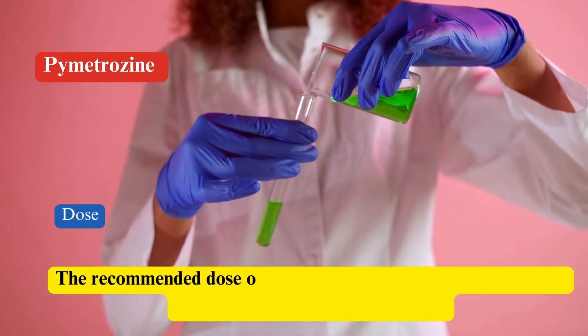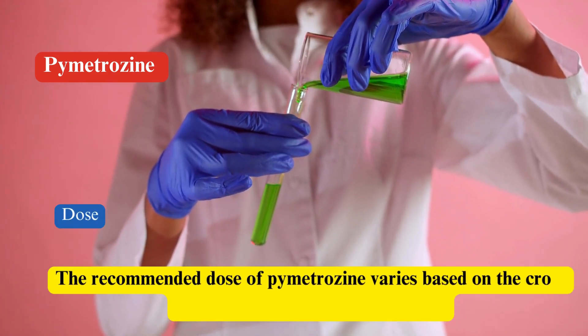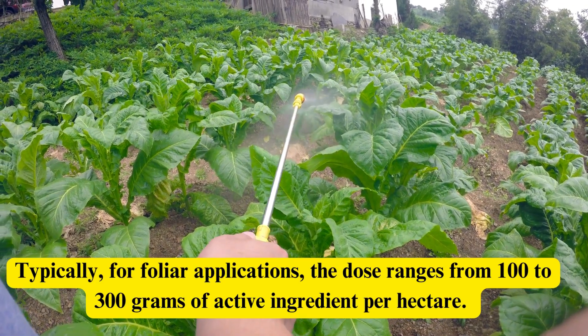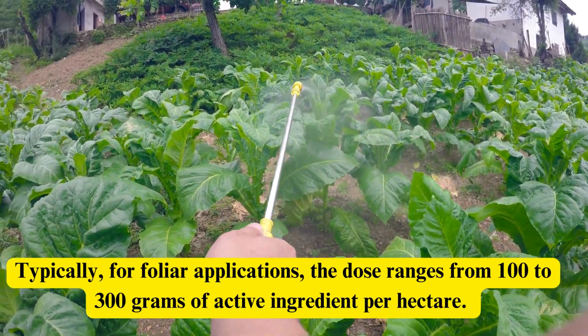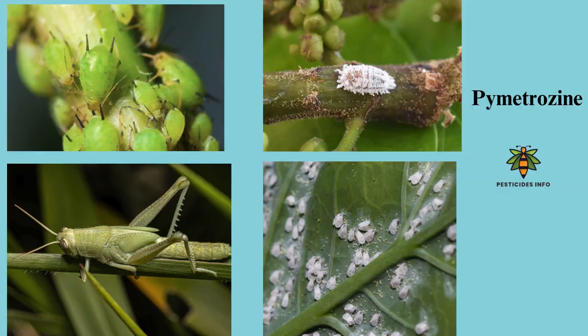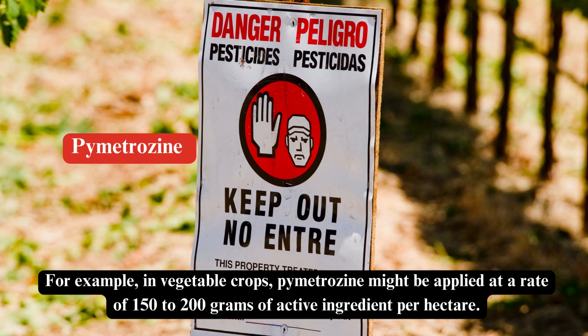Dose. The recommended dose of Pymetrozine varies based on the crop, target pest, and local regulations. Typically, for foliar applications, the dose ranges from 100 to 300 grams of active ingredient per hectare. Specific application rates should be followed according to local agricultural guidelines. For example, in vegetable crops, Pymetrozine might be applied at a rate of 150 to 200 grams of active ingredient per hectare.